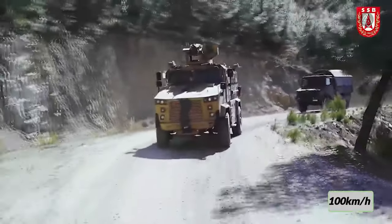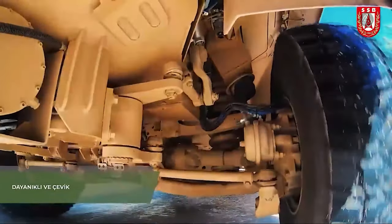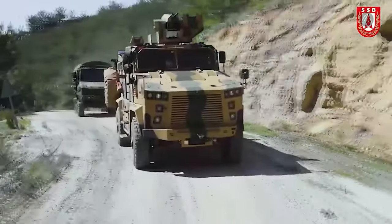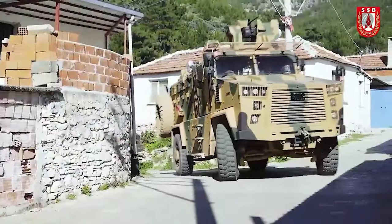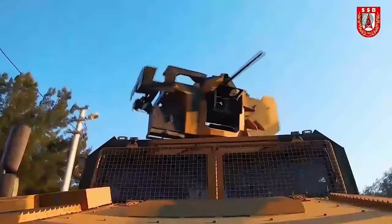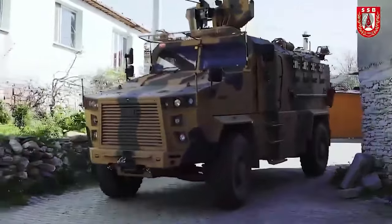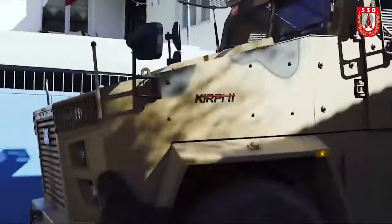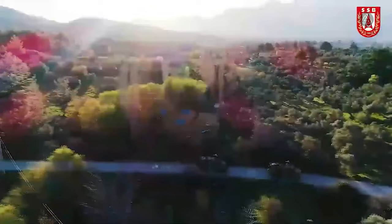The Kirpi 2's operational range extends to 800 kilometers, emphasizing endurance and adaptability. Fortified with STANAG 3-level armor, it provides enhanced protection and is a trusted presence in military operations. Currently in service in countries such as Turkey and Tunisia, the Kirpi 2 showcases Turkish engineering excellence in delivering a high-performance protective vehicle for personnel transport missions.